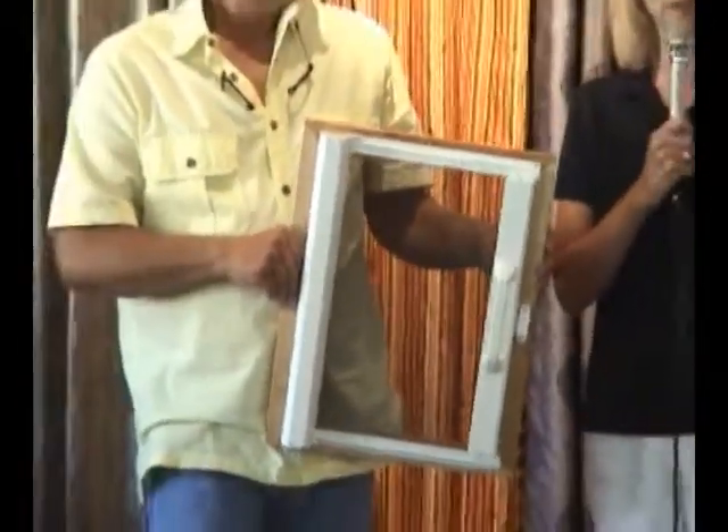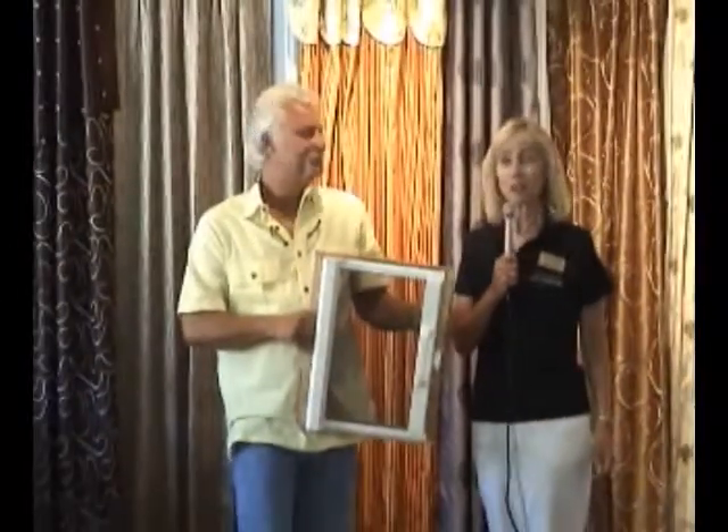Hello again. This is Michelle Diamond with Community Banks of Colorado, and I am with Shane Ortel.